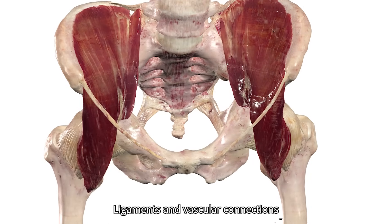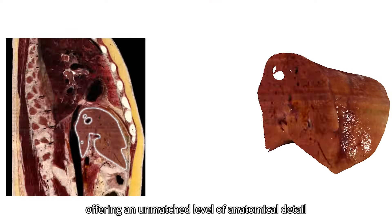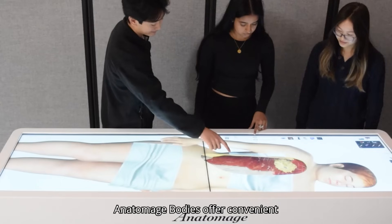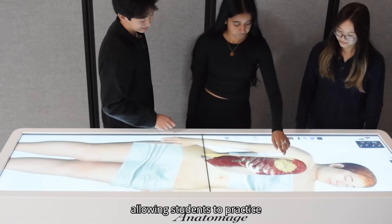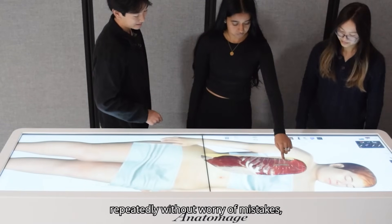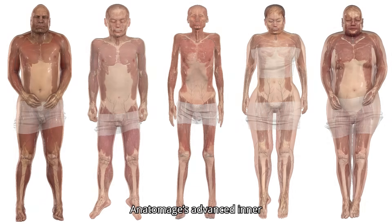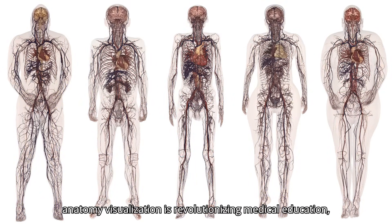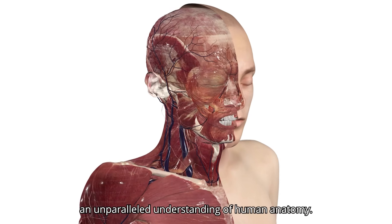Ligaments and vascular connections are replicated with exact precision, offering an unmatched level of anatomical detail and realism. Anatomage bodies offer convenient, preparation-free dissections, allowing students to practice repeatedly without worry of mistakes, boosting knowledge retention. Anatomage's advanced inner anatomy visualization is revolutionizing medical education, offering students an unparalleled understanding of human anatomy.